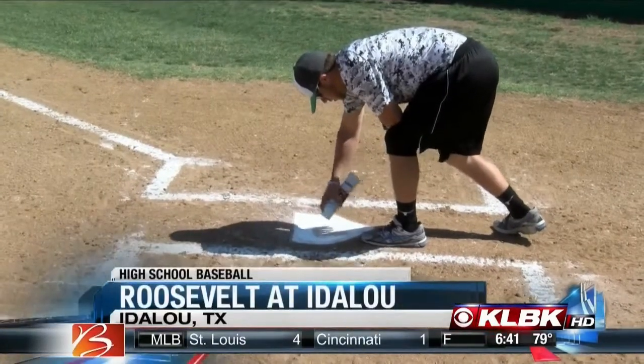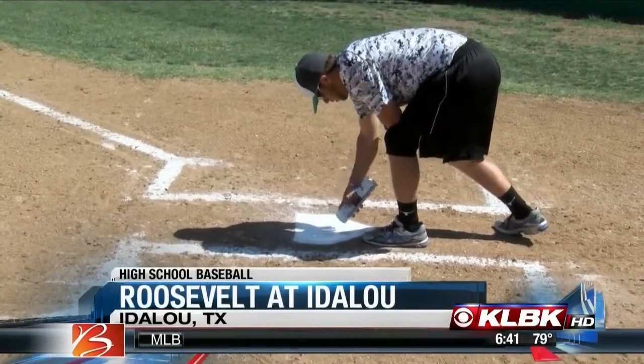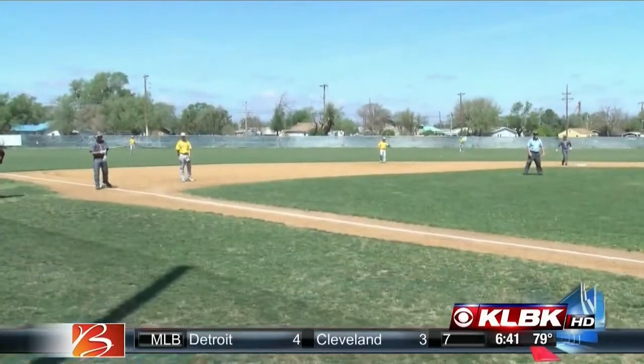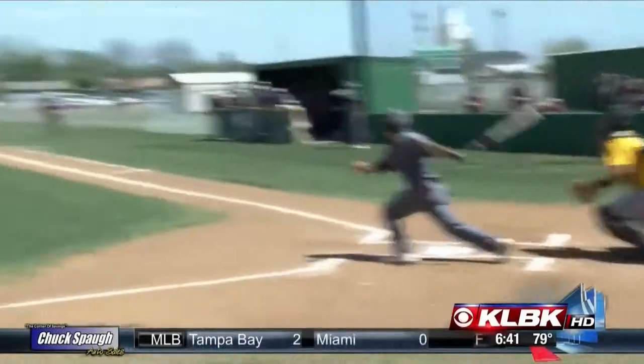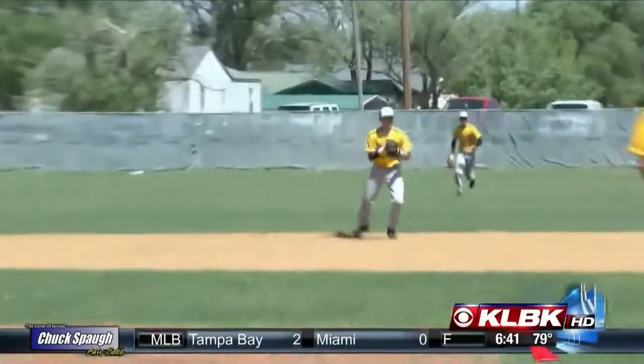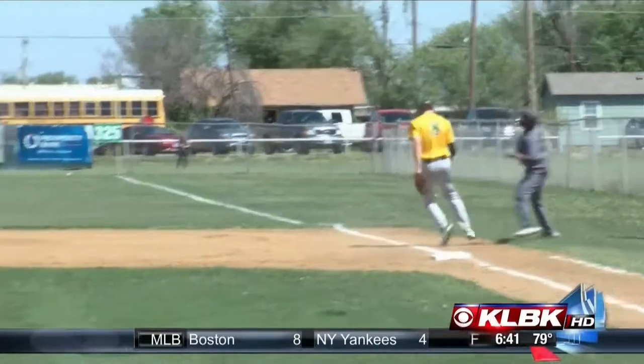But before they could start, you've got to put the finishing touches on the field. Top first, runners on second and third, two outs. Could Roosevelt come through? Well, if you ask Colin Isbell, no. He gets Kevin LeMay to ground out to second, and that will end the Eagles' threat.